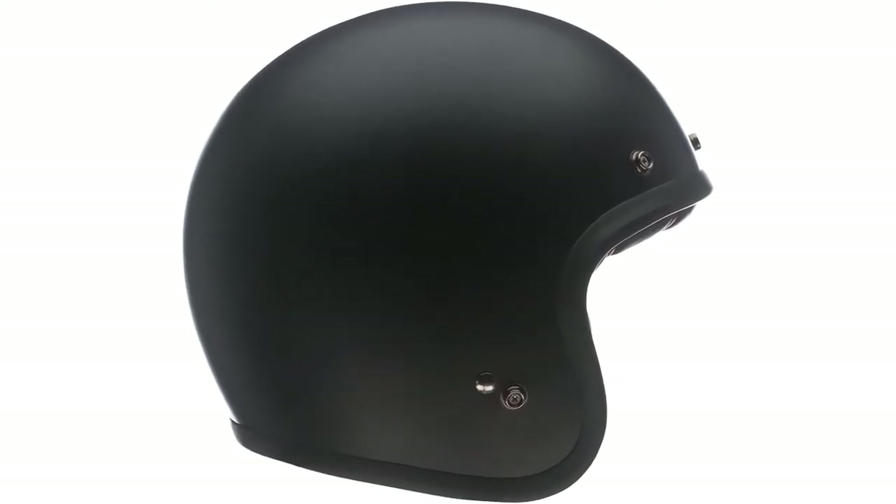Number 1: Bell Solid Custom 500 Touring Motorcycle Helmet. Are you looking for an amazing open-face motorcycle helmet which won't empty your wallet? If so, you should look no further than the Bell Solid Custom 500 Touring Helmet. The helmet is finished with a sleek matte black, and will look great on almost anyone.